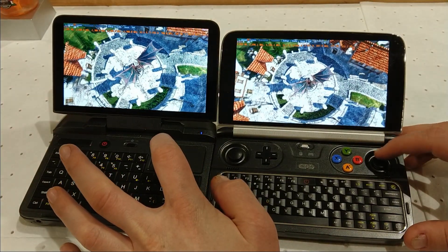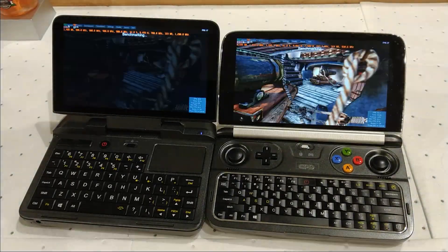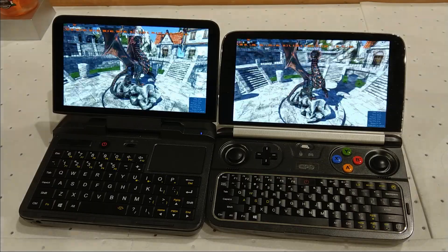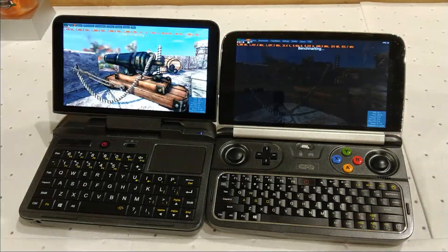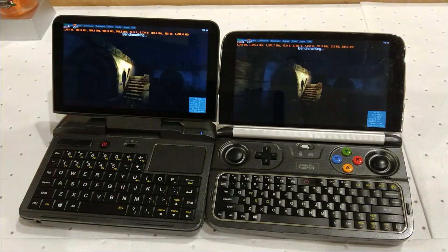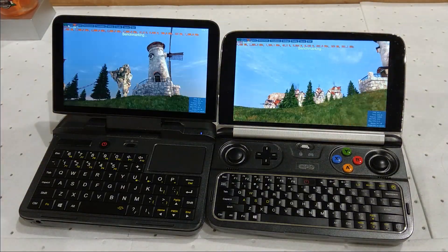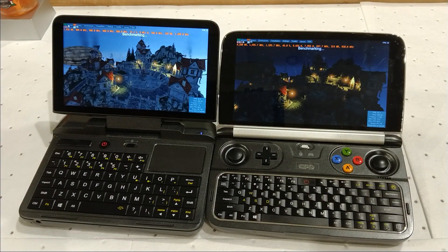Let's start the benchmarks at the same time, and away we go. You can see we're on the final scene now.